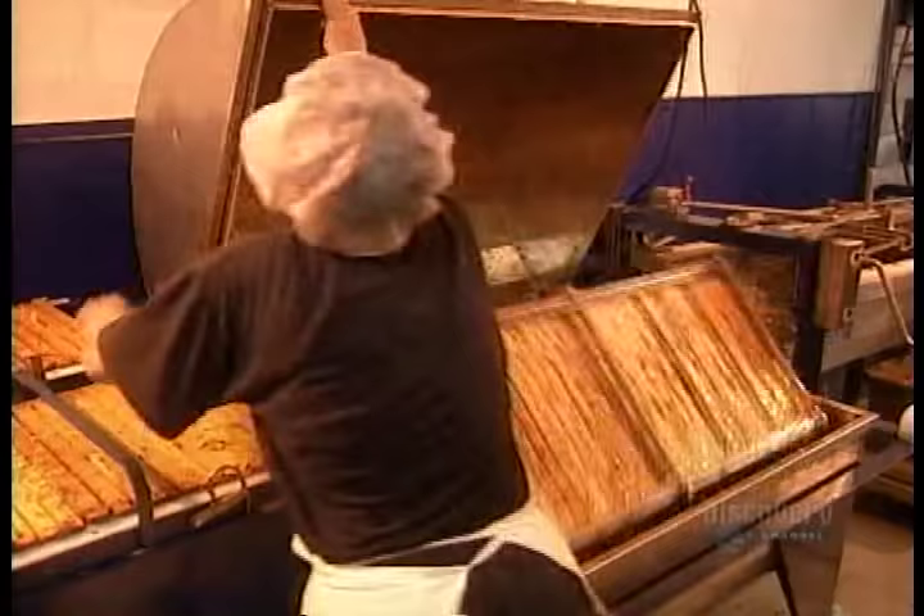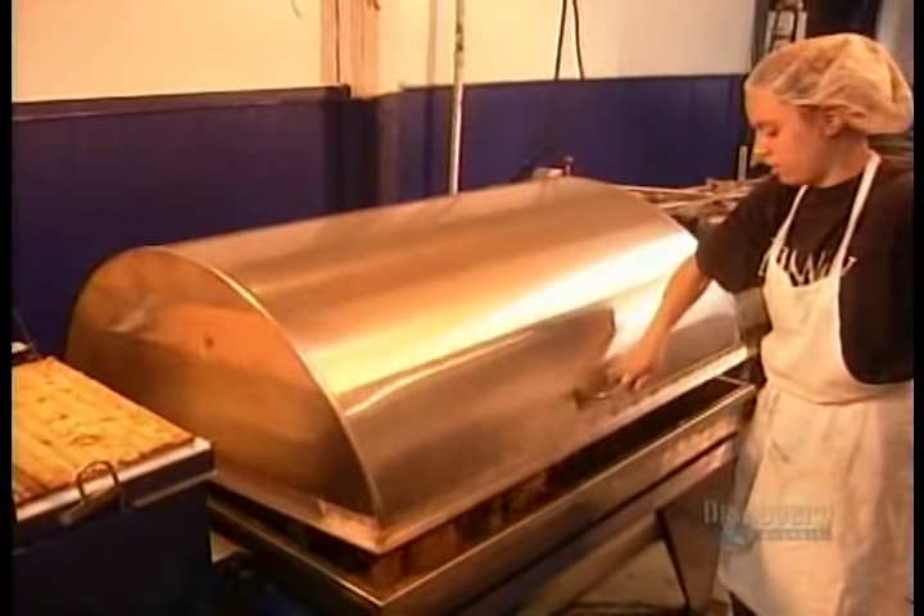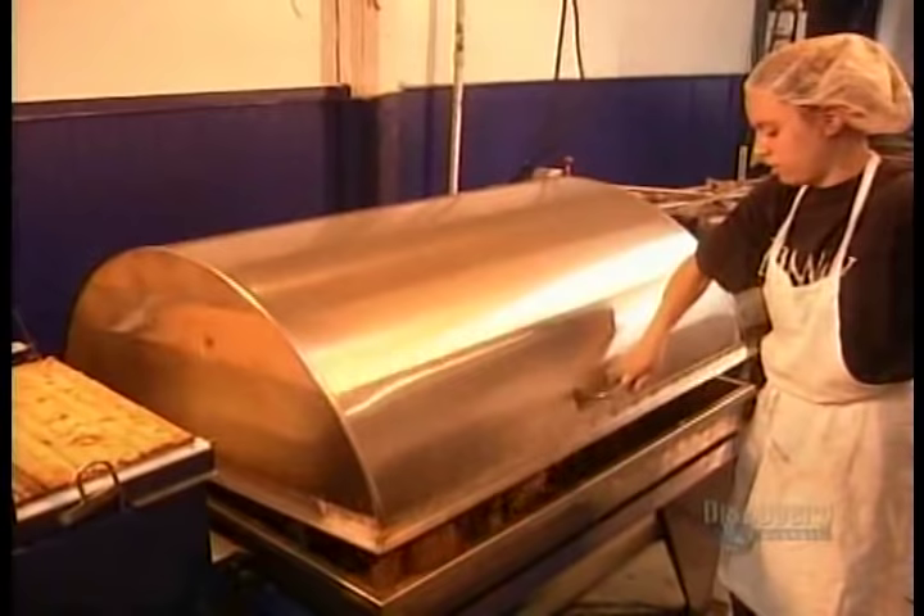Afterwards, they filter the honey to remove any pieces of wax capping that slip through. Then the honey is ready for bottling.